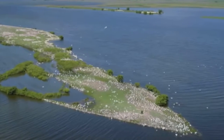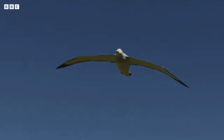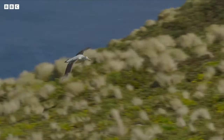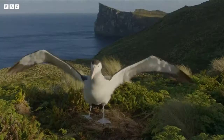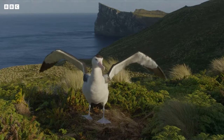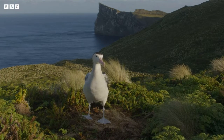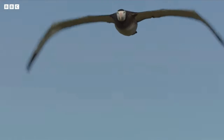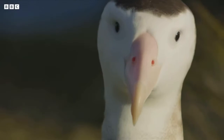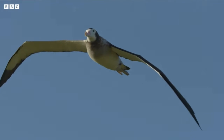The albatross has the longest wingspan of any bird — up to 11 feet. These massive wings enable the albatross to glide for hours without flapping much. They can also float on the ocean surface, drink salt water, and feed on squid and schools of fish. Albatrosses often follow ships in the hope of finding food.